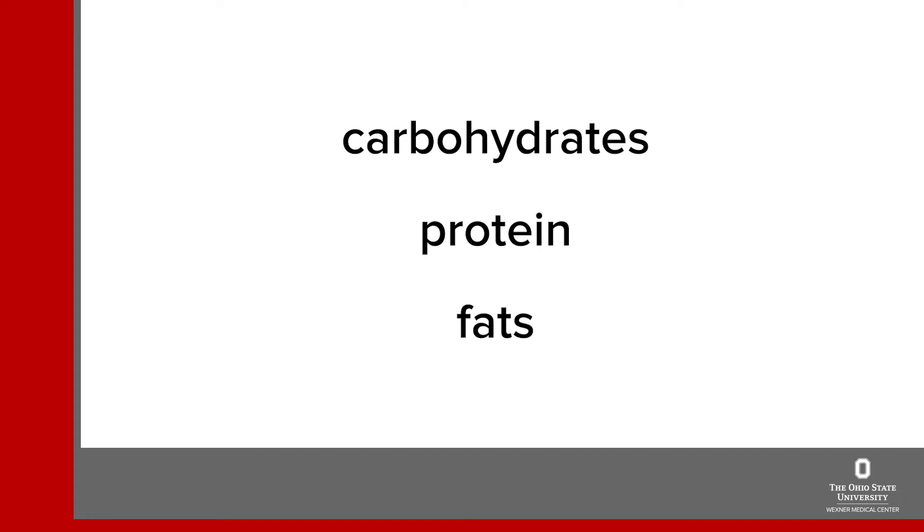Food is made up of three main parts: carbohydrates, proteins, and fats. Some foods like fruit are mostly carbs while others like meat are mostly protein and fat. Carbs are the part of food that will raise your blood sugar the most. Proteins and fats have less effect on your blood sugar and they are generally not limited as much.